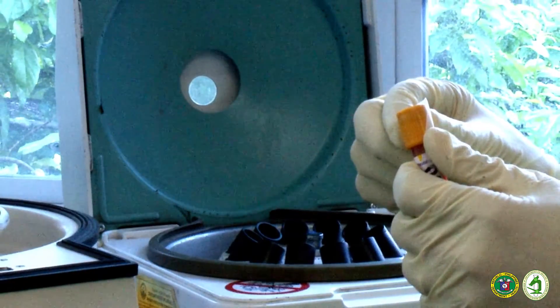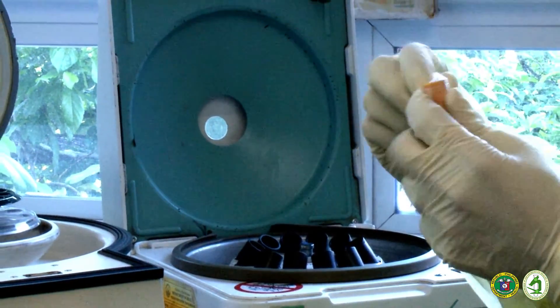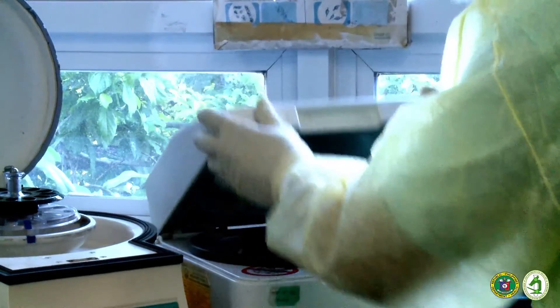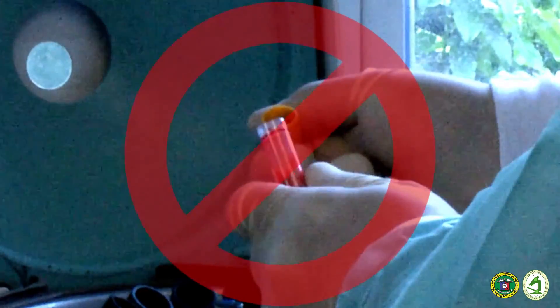The yellow top tube requires prior centrifugation to separate the serum from the clot. It is important to secure the tube cover with parafilm during centrifugation to prevent accidental spillage. Do not uncover the tube once centrifugation is done.